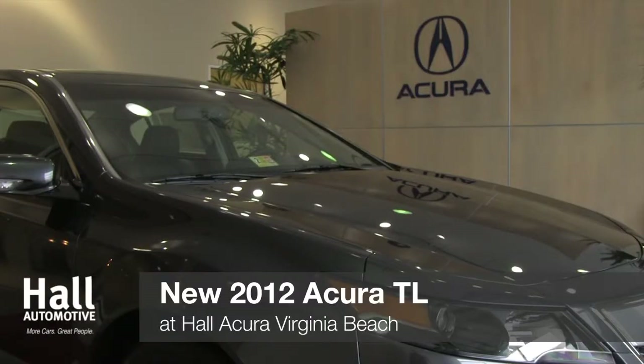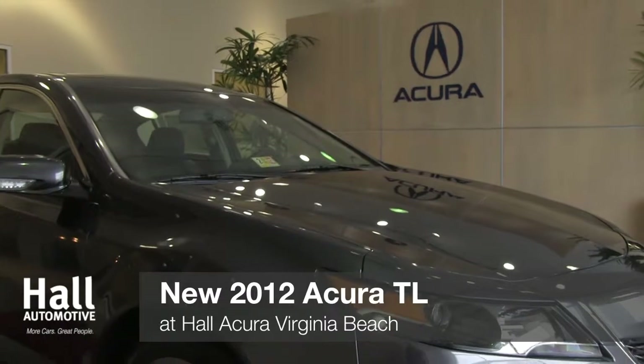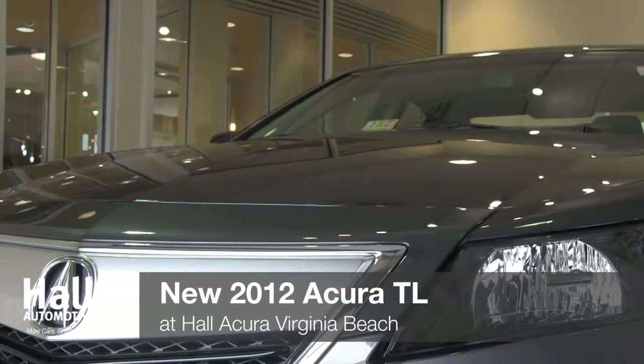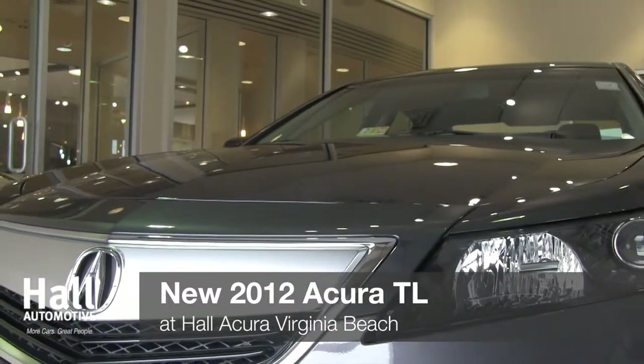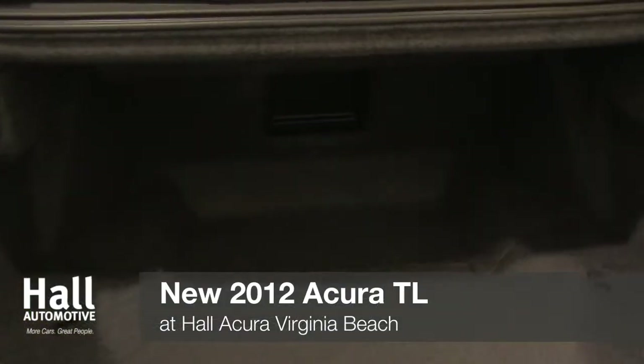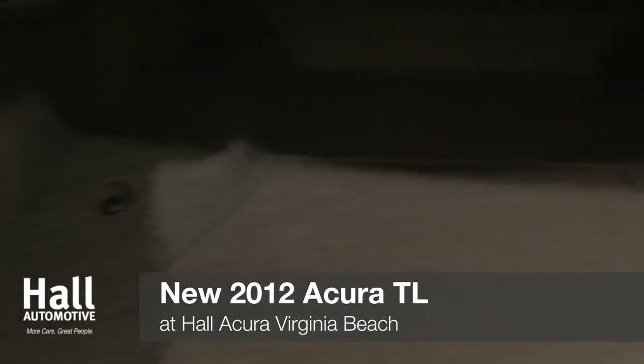For the true sports sedan enthusiast, there's also a 6-speed manual version with Acura's well-acclaimed super-handling all-wheel drive. The TL's exterior now boasts a sleeker, cutting-edge front grille and bumper area, while still retaining the unique and sophisticated look of the flagship luxury sedan.